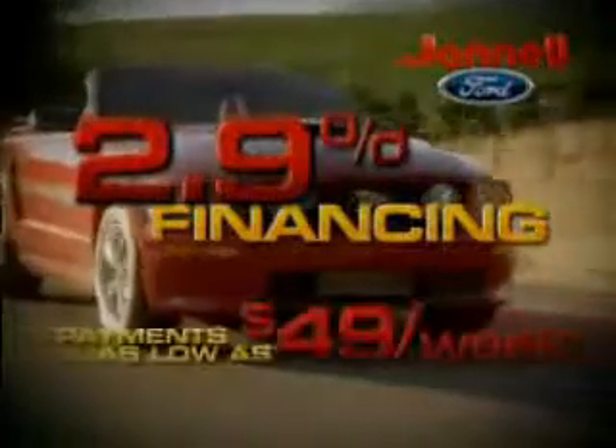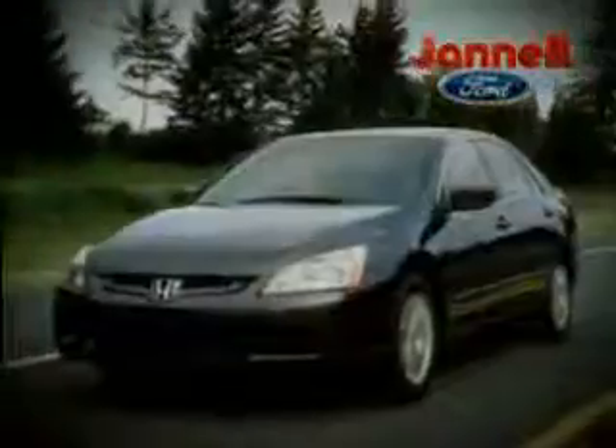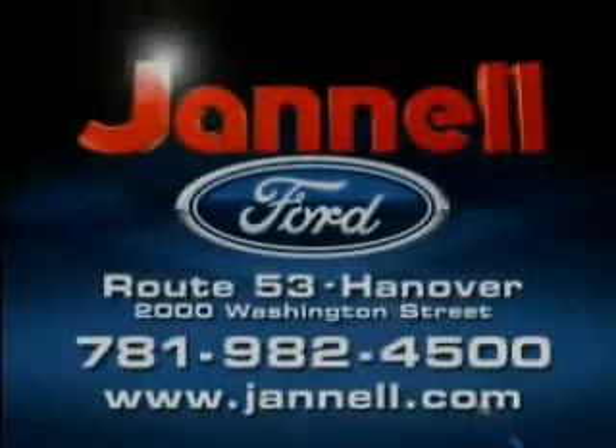Rates as low as 2.9%. Payments as low as $49 a week. 05 to 07 F-150s, Expeditions, Hondas, Toyotas, and more — all priced to move at Janelle Ford. Washington Street, Hanover. We'll see you next time.